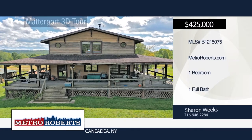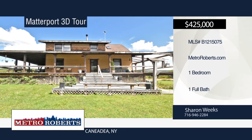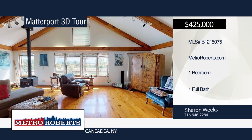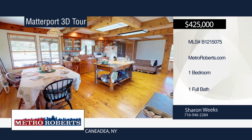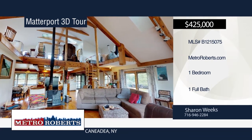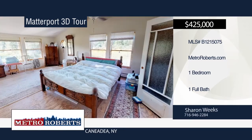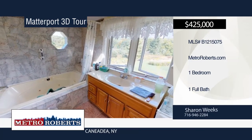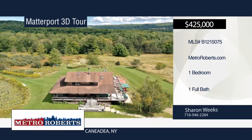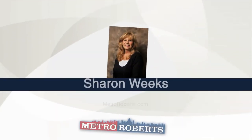Looking to live off the grid or looking for a great hunting property? Don't miss this one-bedroom, one-bath home situated on over 137 acres with a huge pond and cleared wooded area. You'll love the spectacular view from everywhere in this 1,484 square-foot home with 1,036 square feet on the ground floor. Features include a spiral staircase made from wood on the property, master bedroom with whirlpool jetted tub, heated floors throughout, and a wraparound deck. This property is excellent for ATV, hiking, fishing, hunting, swimming, snowmobiling, cross-country skiing, gardening, and raising animals. Explore the possibilities in person when you contact Sharon Weeks. Matterport 3D tours can be viewed on MetroRoberts.com.